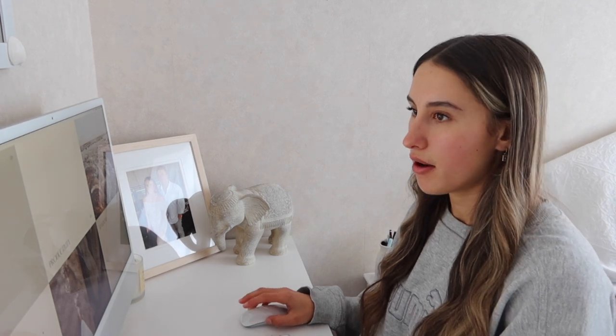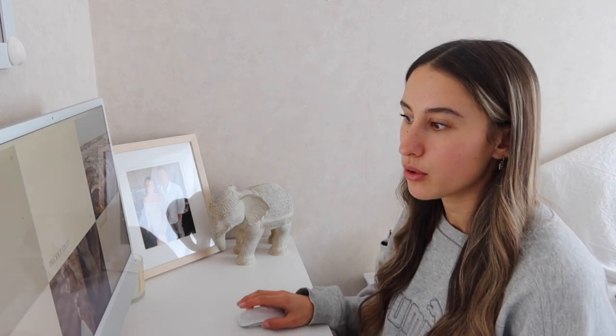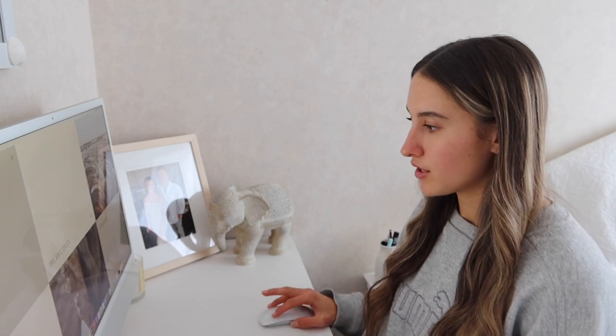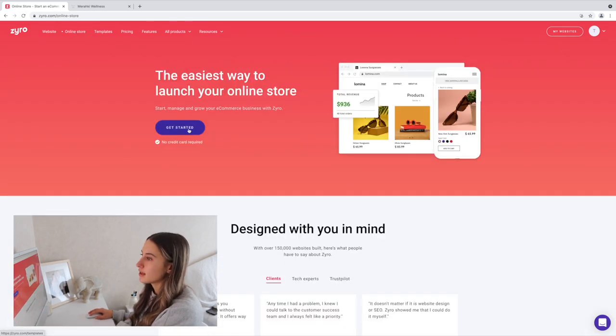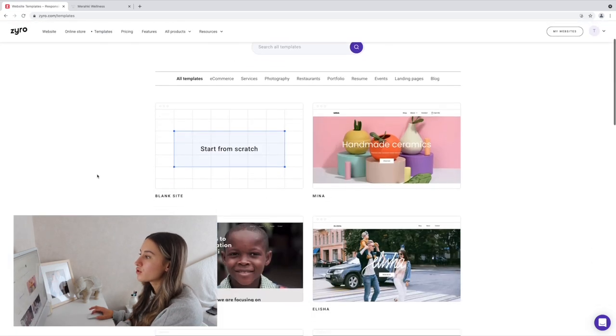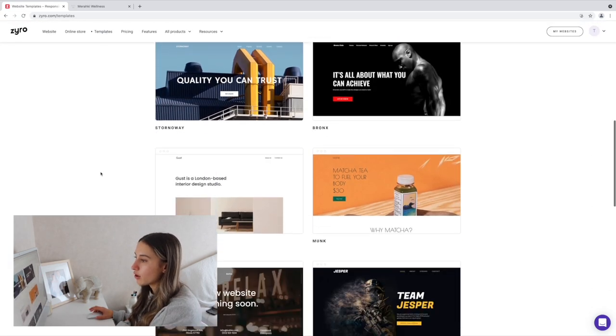I'm going to try to keep this video as short as possible because I know you just want to get straight into it. So I'm going to jump onto my computer now and show you around Zyro and how to use it. Okay, we're at my computer now — I'm going to do a screen recording to show you guys around Zyro.com.